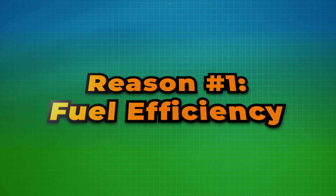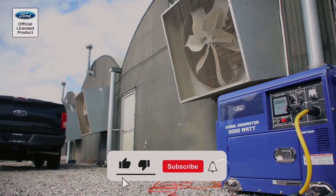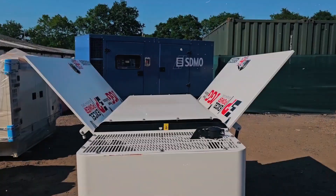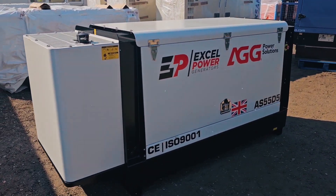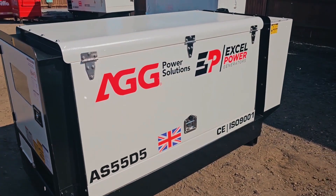Reason number one: fuel efficiency. If you're looking to stretch your budget while powering critical systems, diesel generators take the lead. Diesel engines consume less fuel than their gas counterparts for the same power output. This means you'll get more runtime per tank, making diesel the go-to choice for industries and businesses that can't afford downtime. Whether you're managing a construction site or powering a data center, the fuel efficiency of diesel generators can save you significant costs over time.